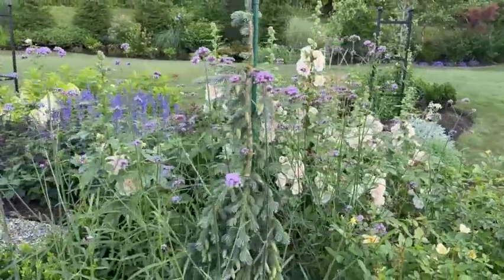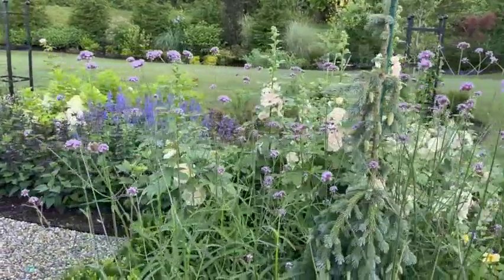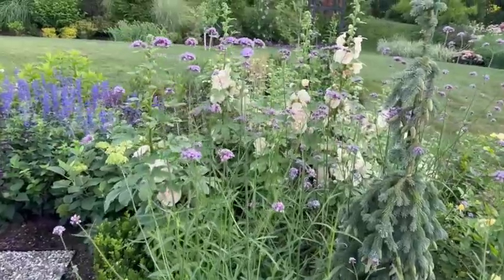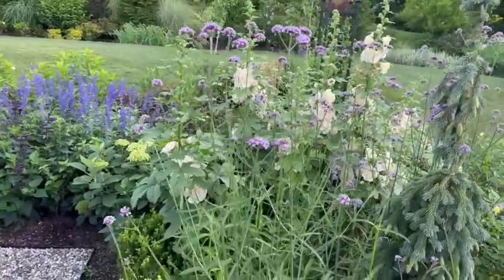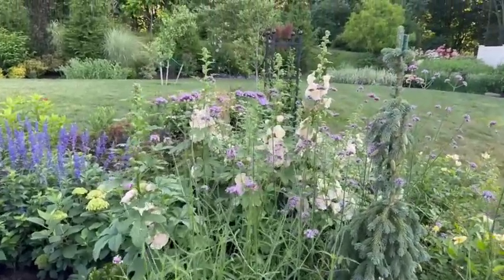On our Instagram, a lot of people ask if the Verbena bonariensis re-seeds itself around the garden, and it does for sure. But the seedlings are pretty easy to pull. And honestly, they are beautiful, so when they come back as volunteers, we do appreciate it.